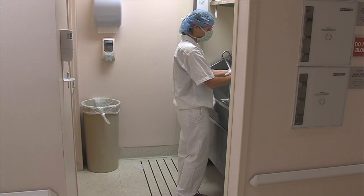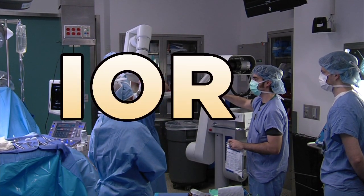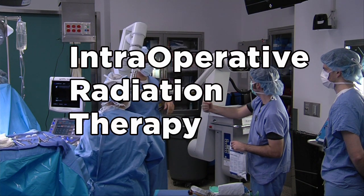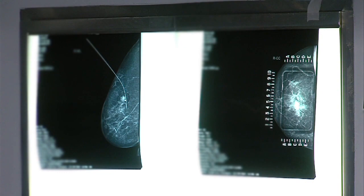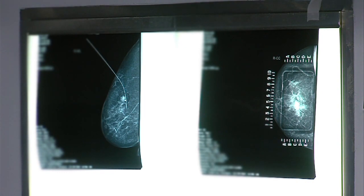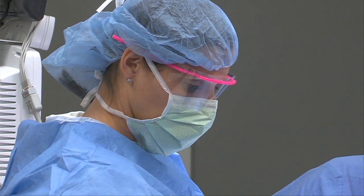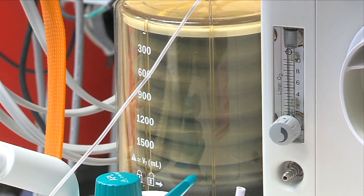Dr. Stephanie Valente is a breast surgeon at the Cleveland Clinic, and she's talking about IORT — an acronym for intraoperative radiation therapy. It's used for women with early-stage breast cancer who are undergoing breast conservation, saving their breast, through a surgery called a lumpectomy.